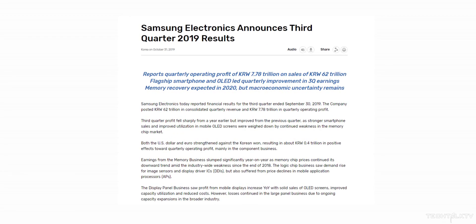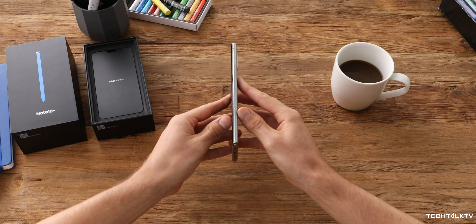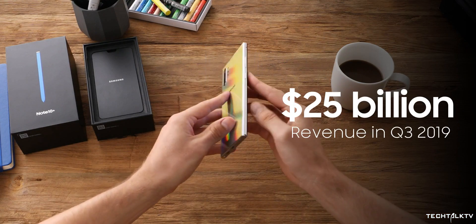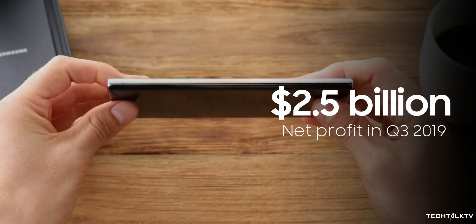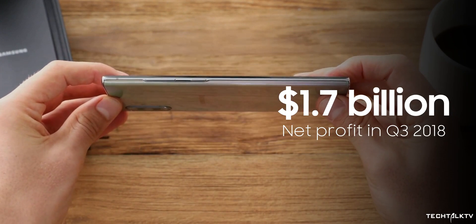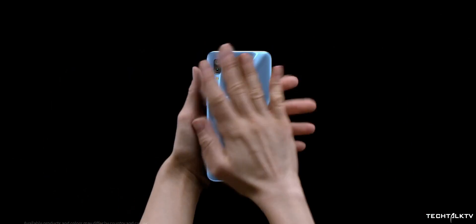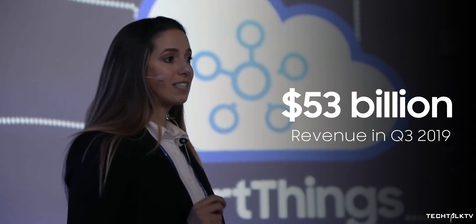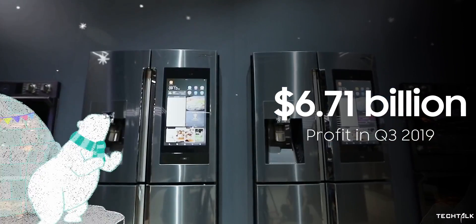Samsung released its earnings call for the third quarter of 2019, and it paints a great picture for their mobile division, courtesy of their latest flagship the Galaxy Note 10. Their revenue for the mobile division was $25 billion, a 17% increase compared to last year. Their net profit was $2.5 billion, a commendable 32% increase from Q3 last year. Samsung says strong sales of the Galaxy Note 10 and their Galaxy A series are the reason for this increase. Overall, Samsung made $53 billion in revenue and $6.71 billion in profit, because Samsung isn't just a mobile company.